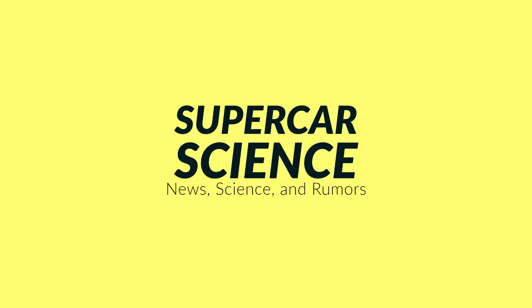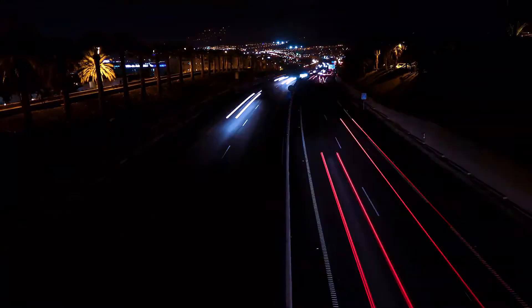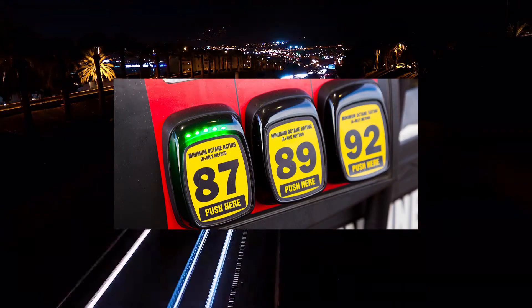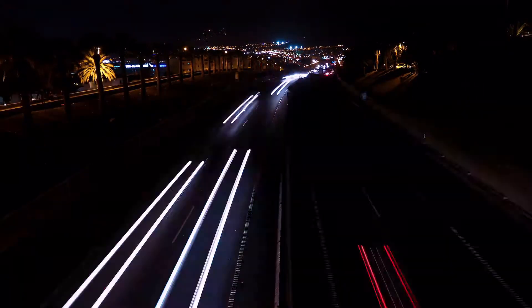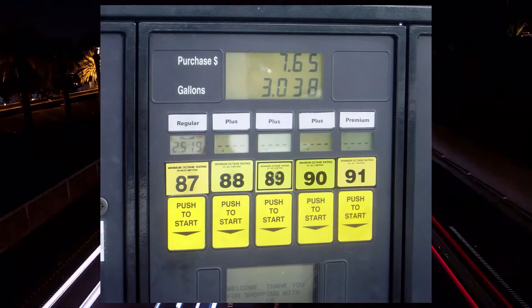Hey. I'm gonna make a wild guess here — you've only ever pressed the yellow 87 button on the gas pump. Okay, I could be a little off there, maybe, but what do all those numbers mean anyway? Well listen up, because in two or three minutes, you'll know all about it.